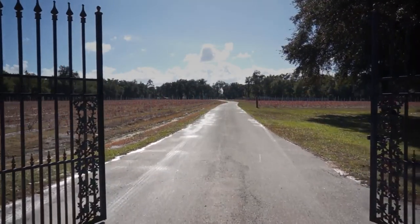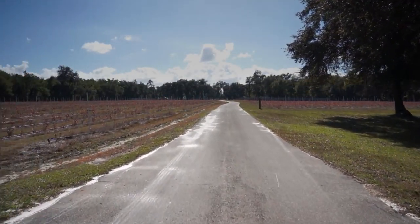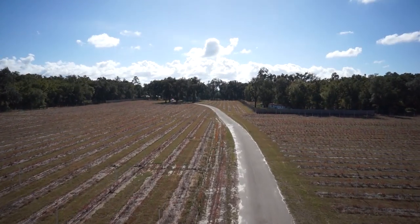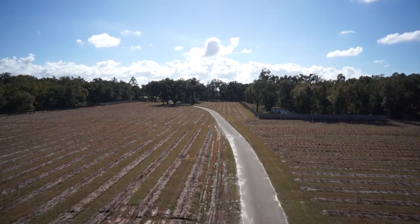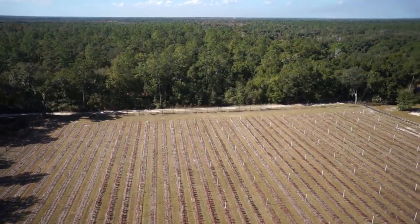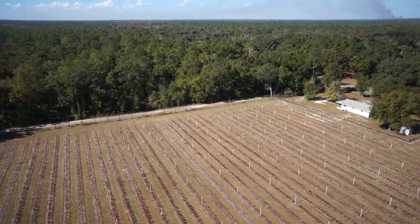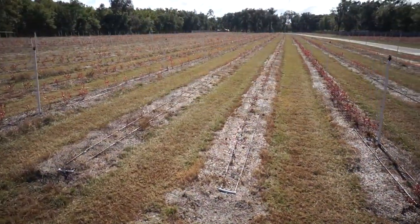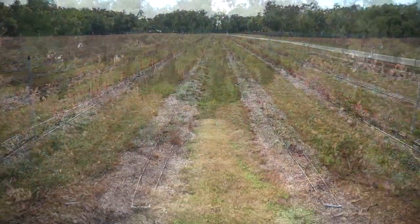Welcome to Hawthorne Blueberry Farm and Estate, a 32-acre turnkey farm located in Hawthorne, Florida near Gainesville and the University of Florida. This beautiful acreage is a fully working farm operation that allows you to step in and continue business as usual.